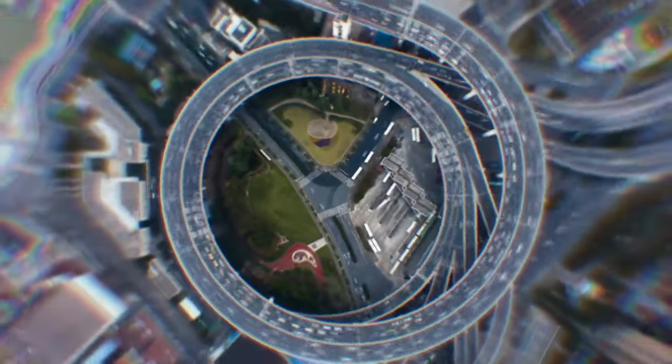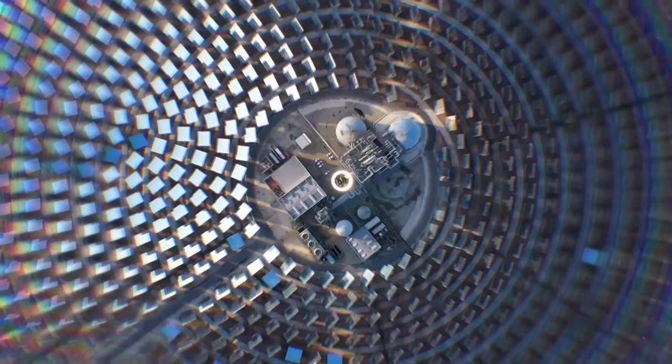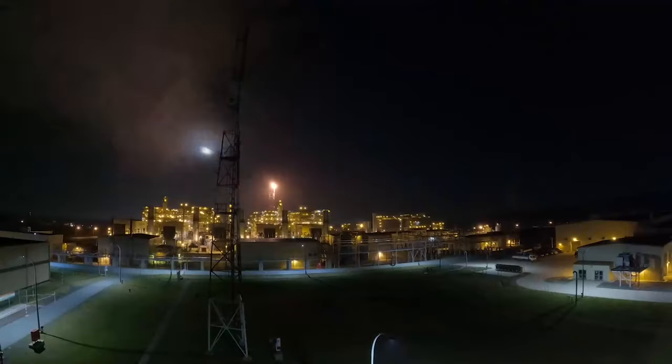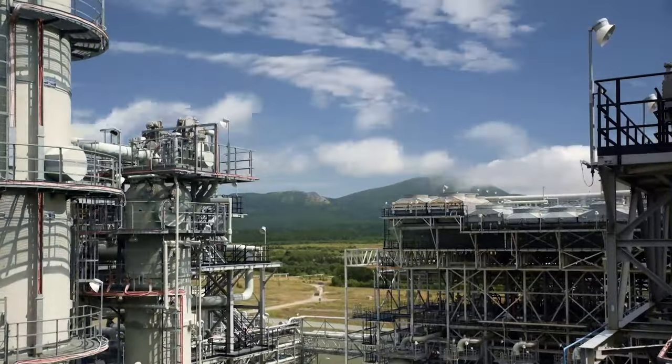But people are able to overcome nature's barriers with technology. Day and night, this plant does what the climate of our planet is unable to do: it cools methane down to a cryogenic temperature at an industrial scale, making it liquid and thereby reducing its volume.